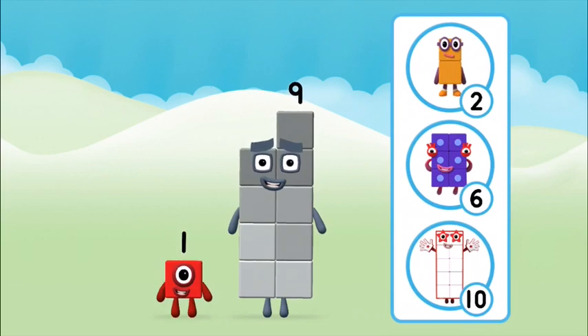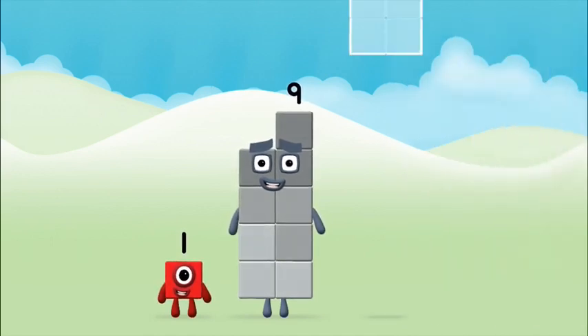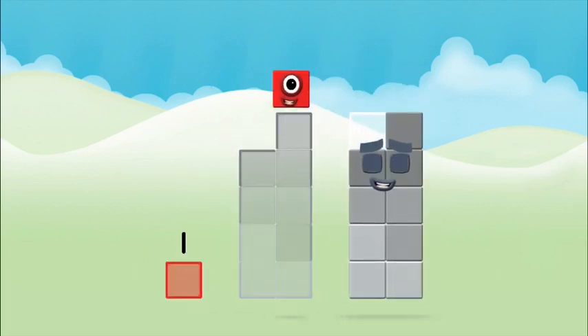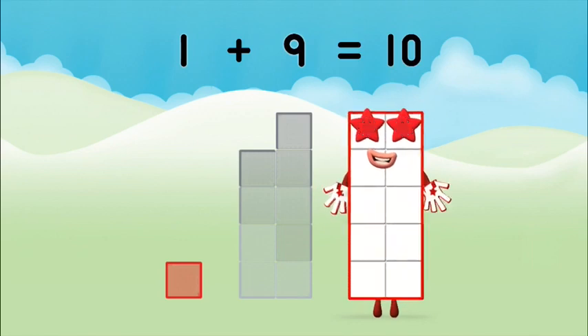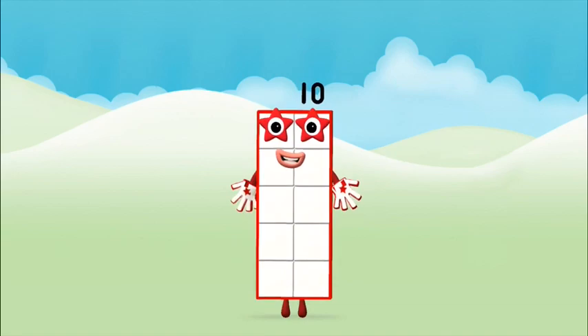Which Numberblock do you think adding these together will equal? That's the correct answer. Now can you add the Numberblocks together? One plus nine equals ten. Well done, you made Numberblock ten!